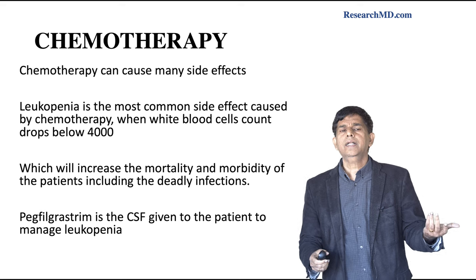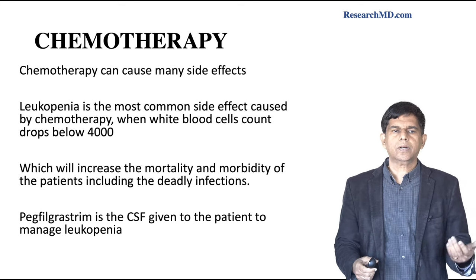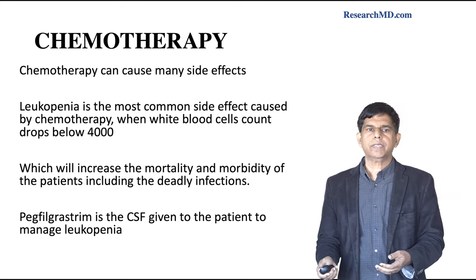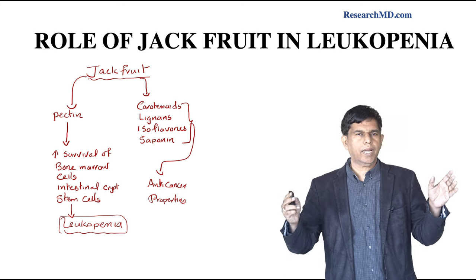How do we treat chemotherapy-induced leukopenia? There's a drug called filgrastim that is given to manage leukopenia. Now, what is the role of jackfruit in leukopenia, and how does it work?